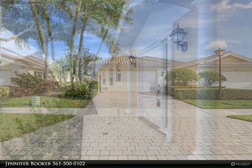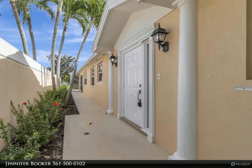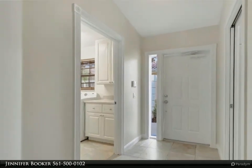Boasting an intelligently designed split-floor plan, this residence encompasses a generous 1,500 square feet of living space, showcasing two primary bedroom suites for unparalleled versatility and comfort.